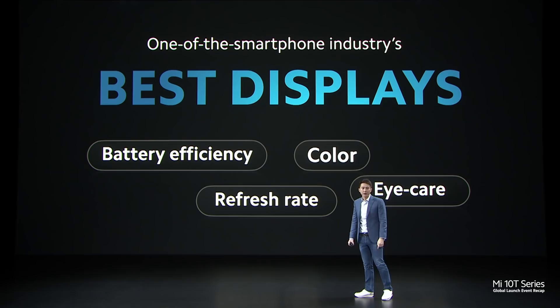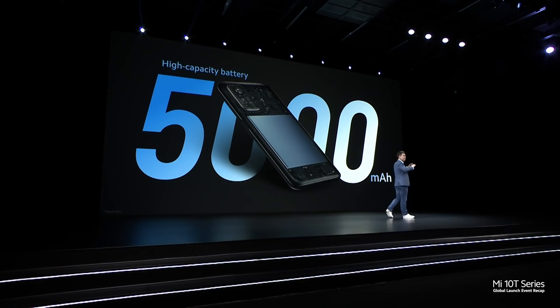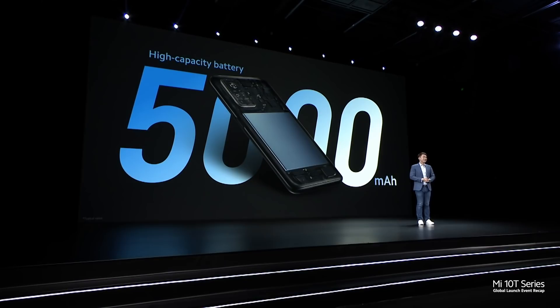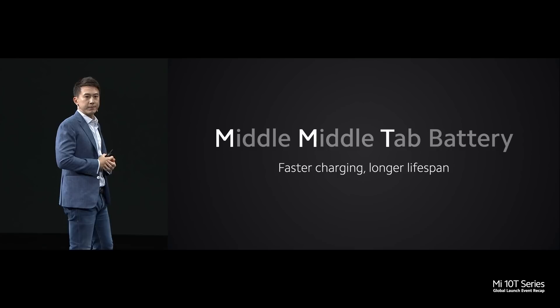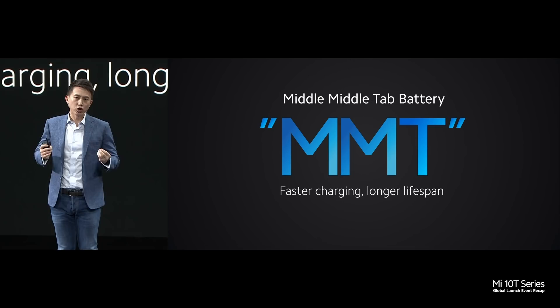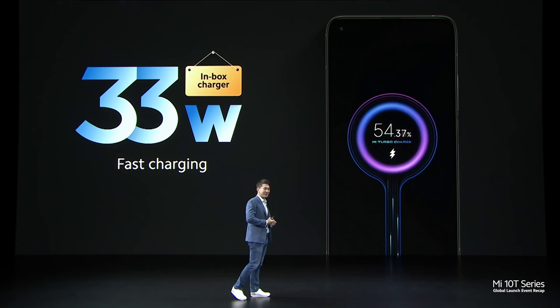We chose the leading Qualcomm Snapdragon 865 to power your phone. Backing all this up is one of the biggest batteries ever in a Xiaomi flagship — 5,000mAh. Not only is this a big battery, we're also using an advanced battery technology called Middle Middle Tap, or MMT for short. This increases charging speed and lifespan. We are also including a 33W inbox charger, something that our competitors cut corners on.